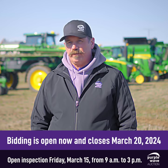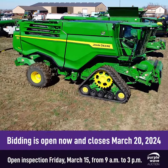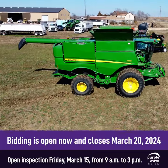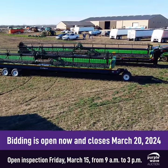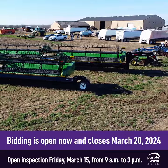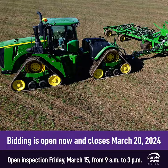We've got a John Deere X9 1100 combine, and we've also got an S790 combine out here and a pair of headers — a 40 foot header and a 50 foot header. We've also got a 9620RX track quad track tractor.